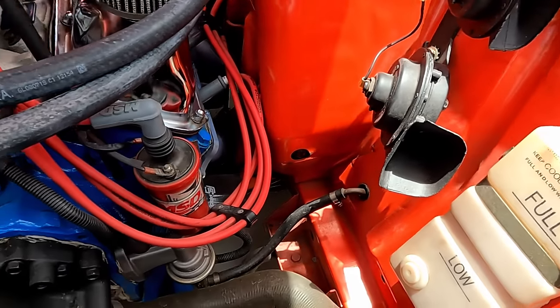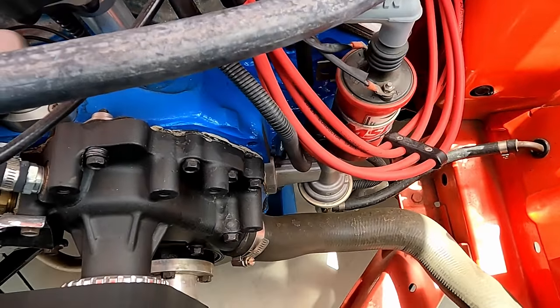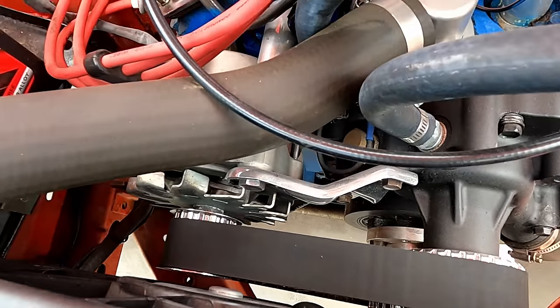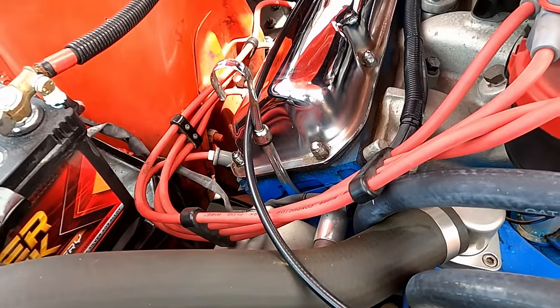It's not the best looking engine bay in the world, but for me it's about the car looking good and driving well. The engine's strong — I'd love to tidy it up and hide a few things, but that's down the track for now.